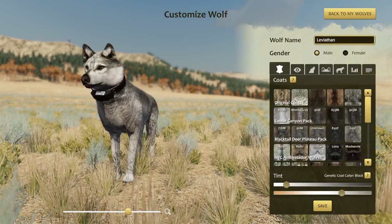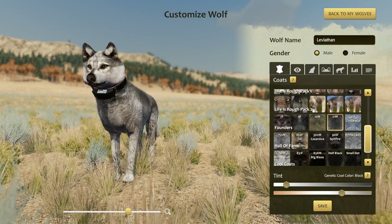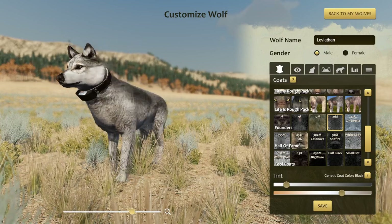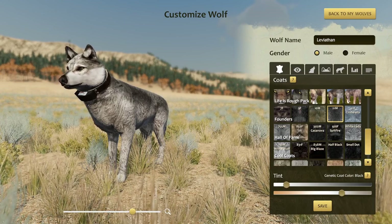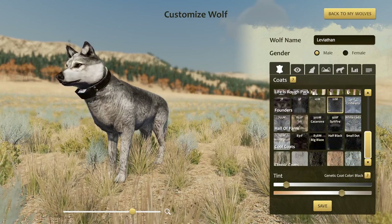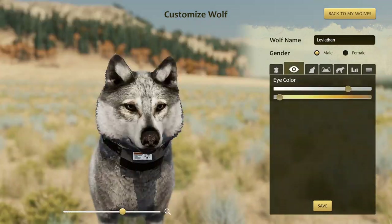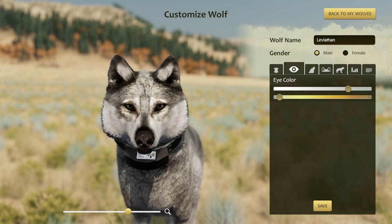Last but not least, we have Leviathan, who has the 21M Founder's Coat — another deceptively light-colored black coat that looks more gray. The reason some of these coats that look gray are actually black is because they were able to gene test the real-life wolves. The Founder's, Hall of Fame, and Cool Coats are all based on real-life wolves, and genetic testing confirmed — oh, that's actually a black coat. Leviathan also has the same silvery eyes his mom had; he really inherited that from her.